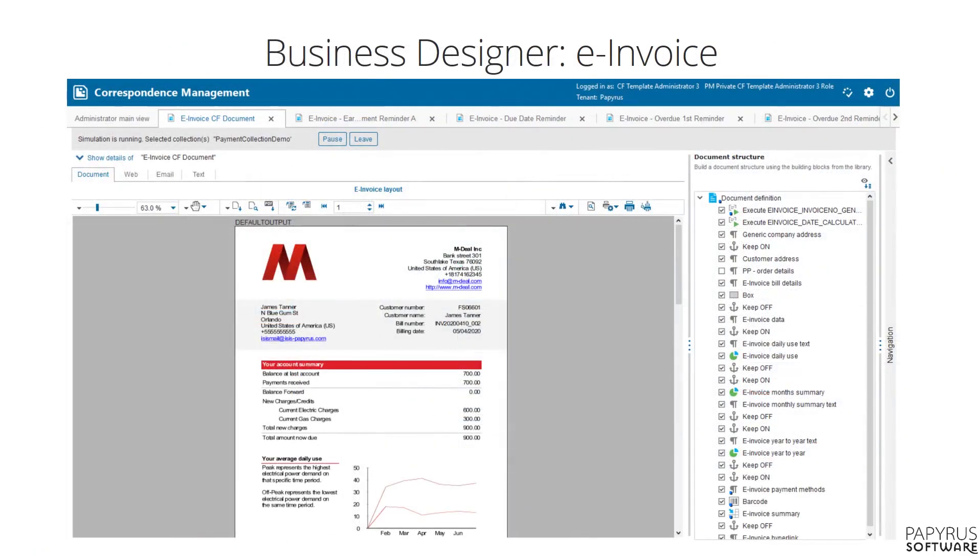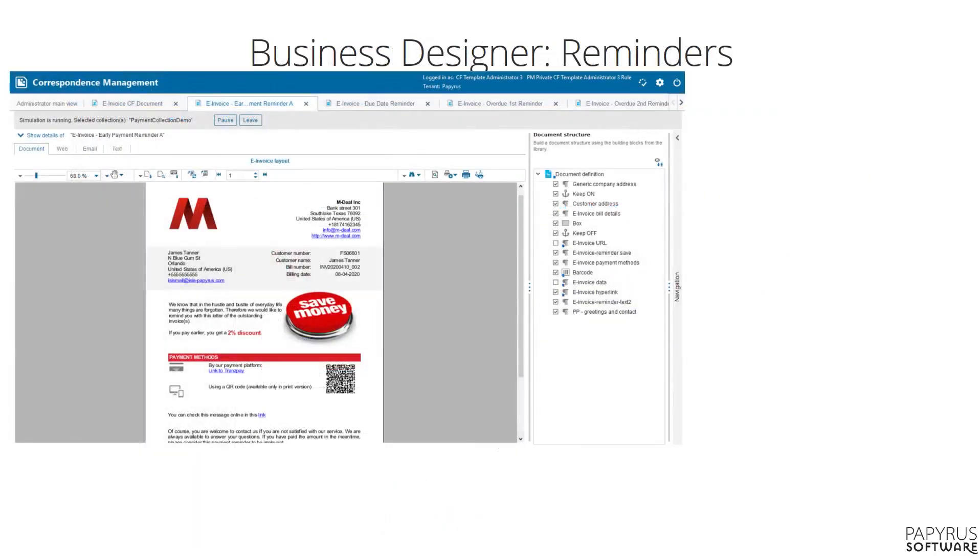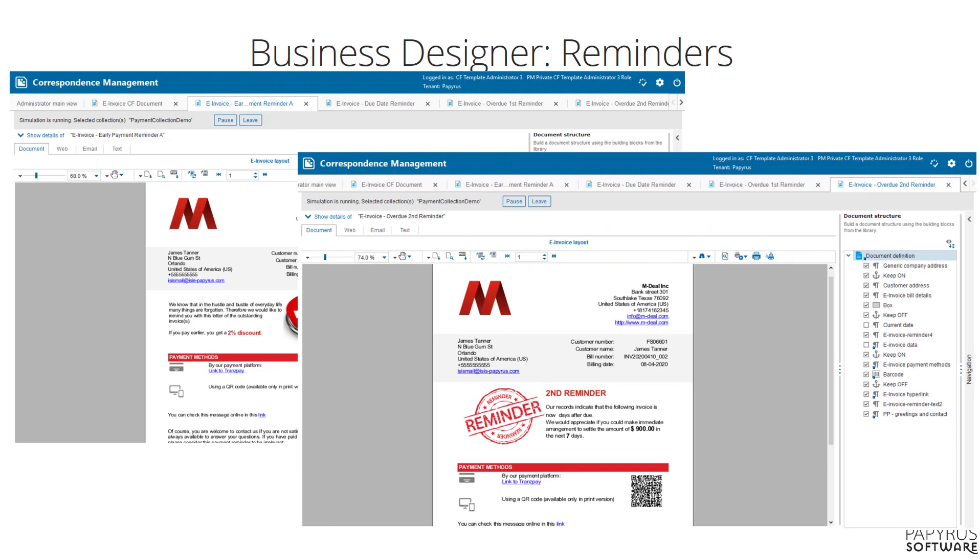With the business designer. Business wants to be empowered and have less dependency on IT. For this, we have created the powerful and very easy-to-use business designer that allows business users to design their invoices and their reminders — like this friendly reminder and this firm final reminder. As you can see, also on the reminder, we put the hyperlink and QR code for quick payment.